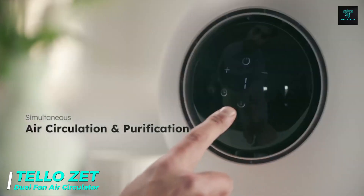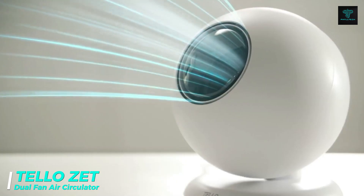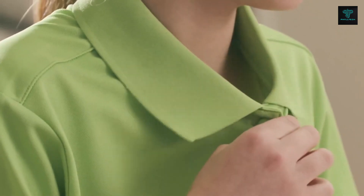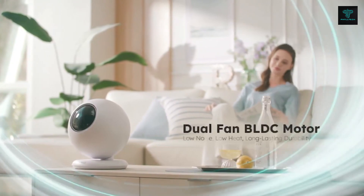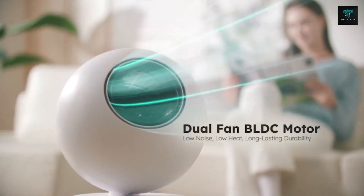The TeloZ dual fan air circulator is a revolutionary air circulation device inspired by the principles of jet engine technology. Featuring a dual fan brushless BLDC motor, it creates a powerful airflow that effectively cools large spaces. The dual fan design allows it to collect and compress air more efficiently than conventional single fan systems, ensuring maximum circulation.